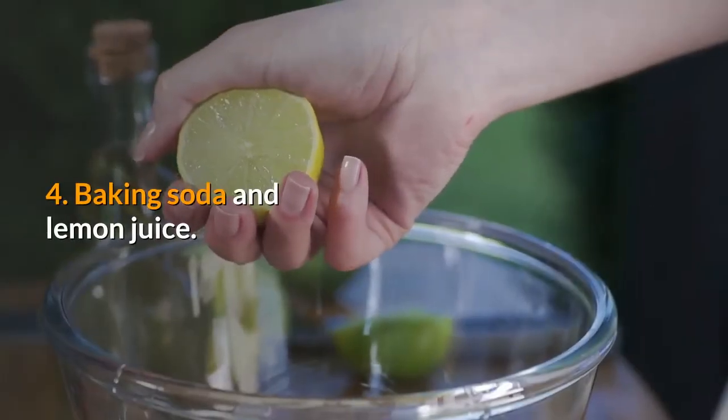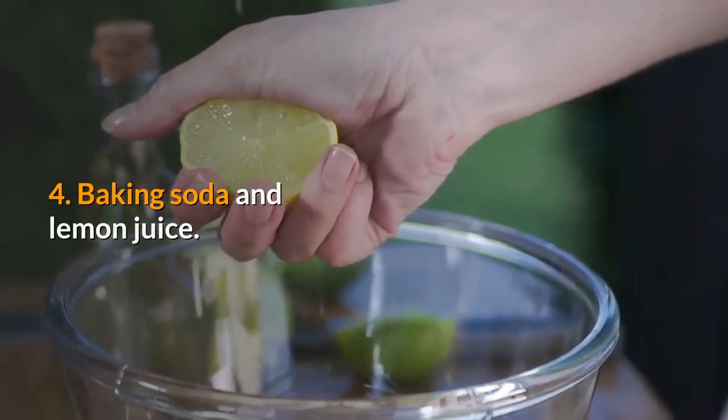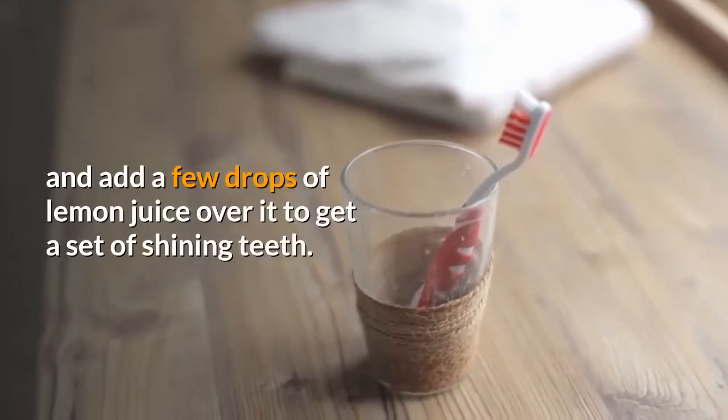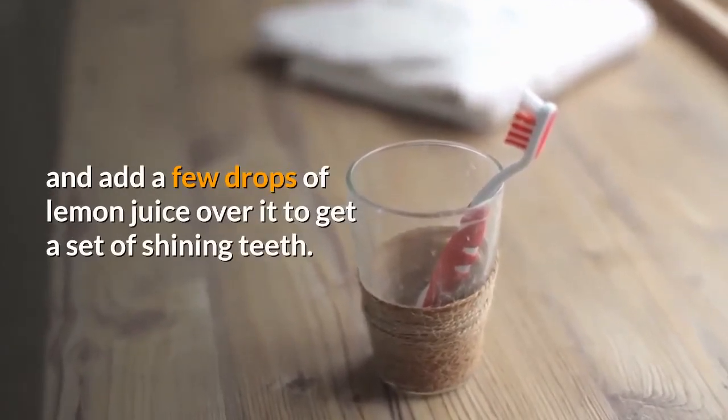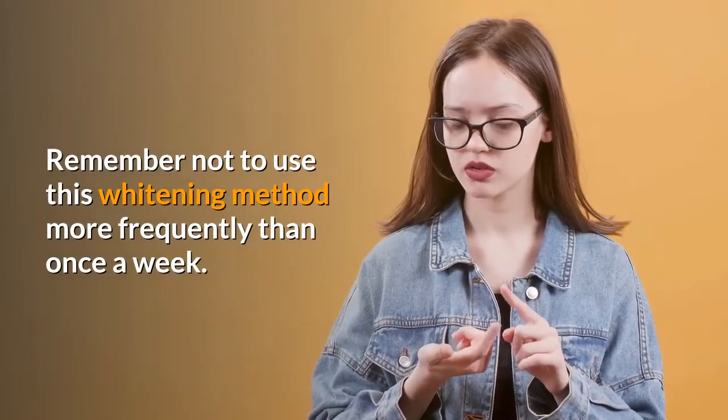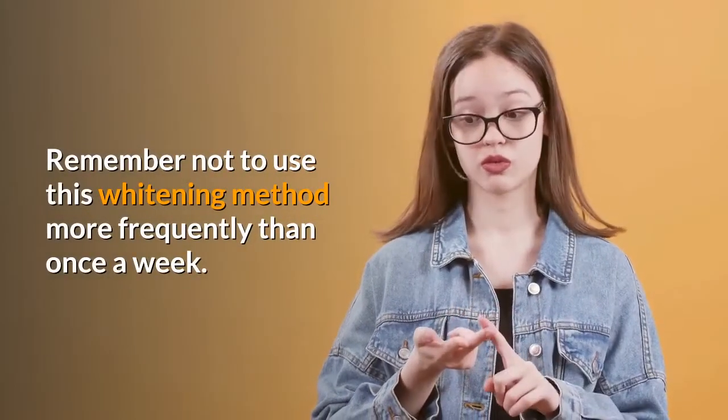4. Baking soda and lemon juice. Put a pinch of baking soda on your toothbrush and add a few drops of lemon juice over it to get a set of shining teeth. Remember not to use this whitening method more frequently than once a week.